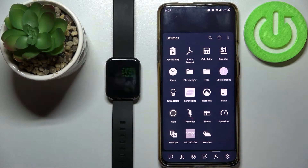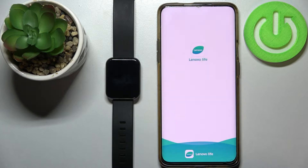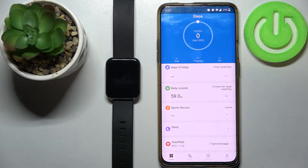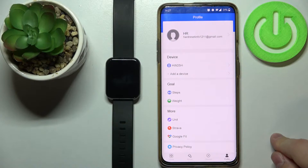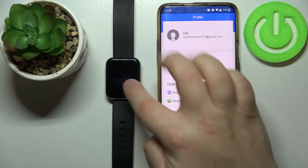Once the devices are paired, open the app on your phone. After a couple of seconds you should see this home screen right here. Now tap on the profile icon right here in the bottom right corner. Select the device called HW25H — this is the Lenovo Karma 2.